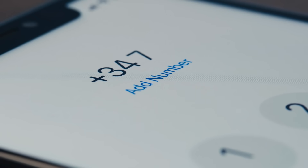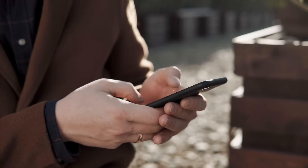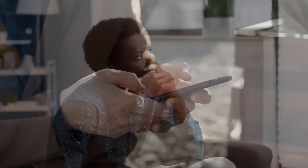Every single one of us has a phone number, but most of us never stop to think about it. To us, it's just a bunch of digits we rattle off when someone asks, or type into forms when we sign up for something. But here's the question: why that number?